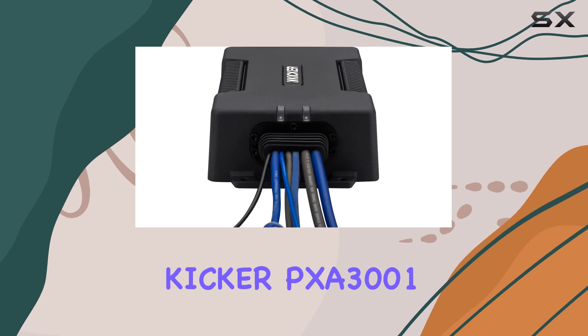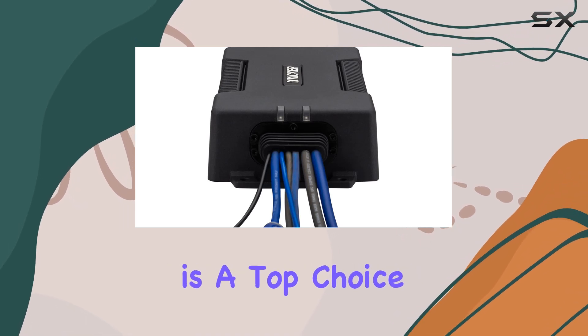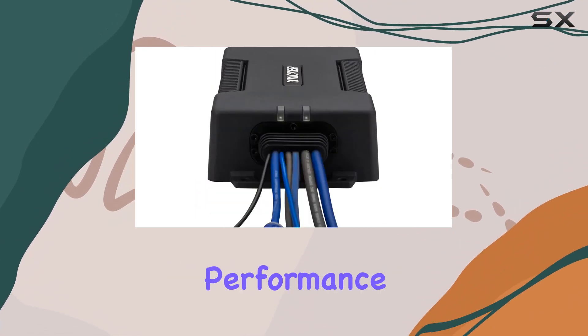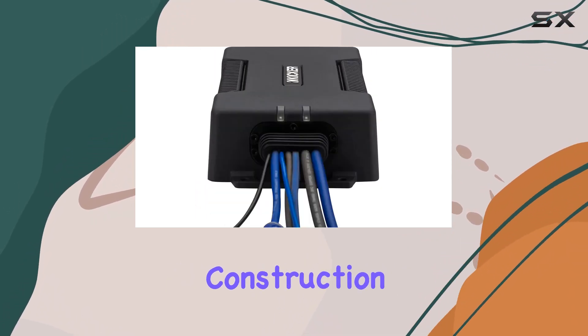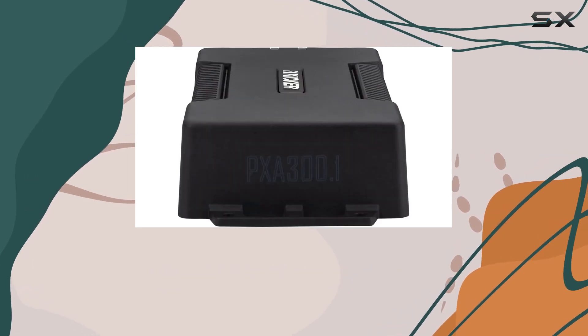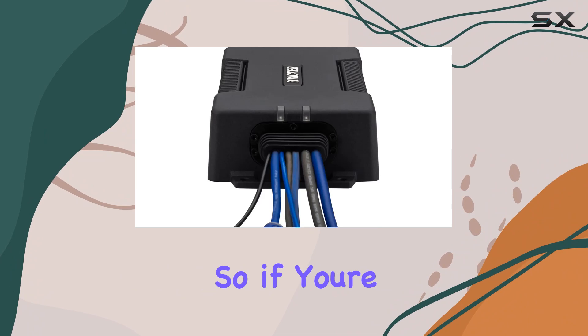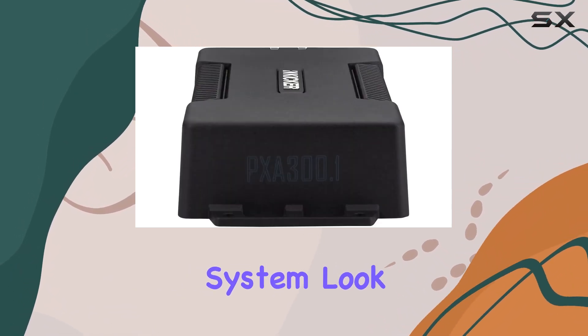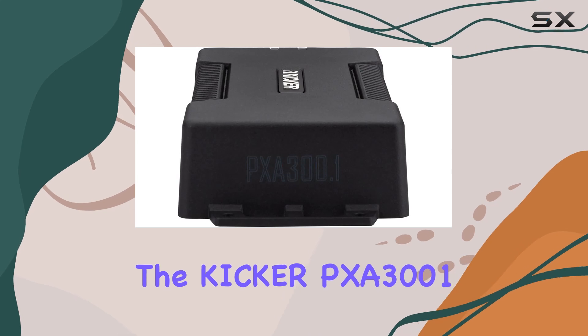Overall, the KICKER PXA 3001 is a top choice for anyone seeking to elevate their audio experience with powerful bass and reliable performance. With its robust construction, impressive power output, and waterproof design, it's ready to take on whatever adventure you have in store. So, if you're ready to unleash the full potential of your sound system, look no further than the KICKER PXA 3001.